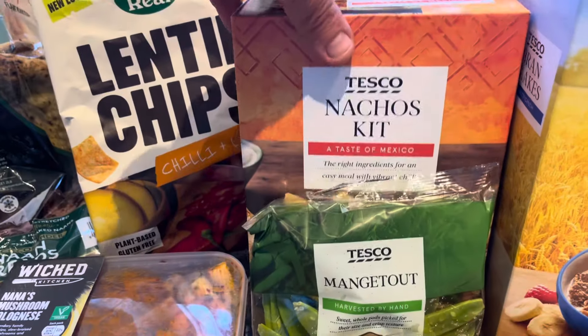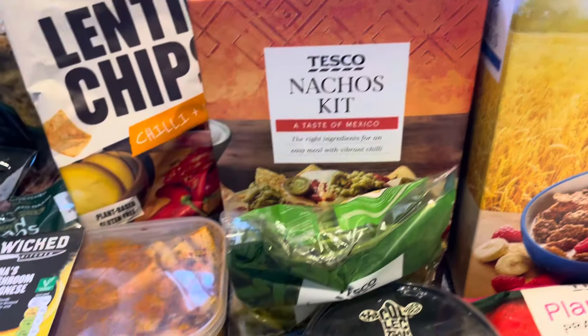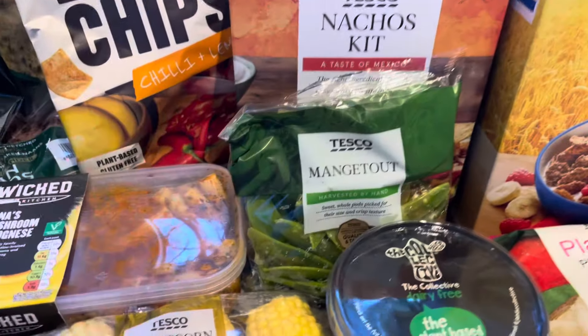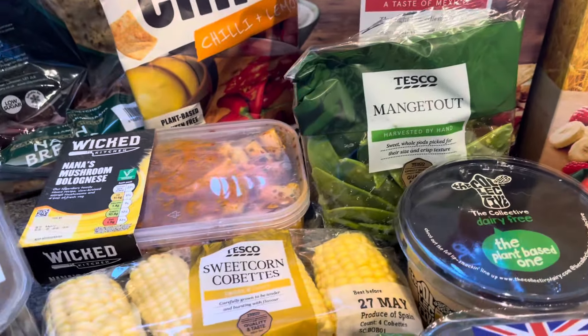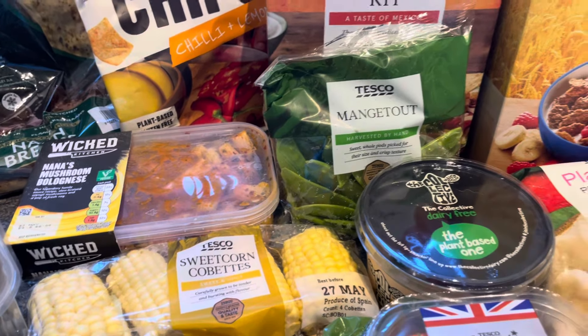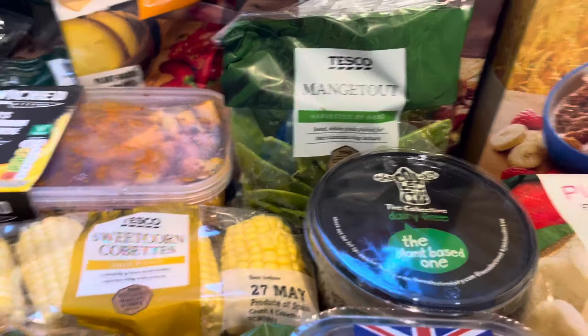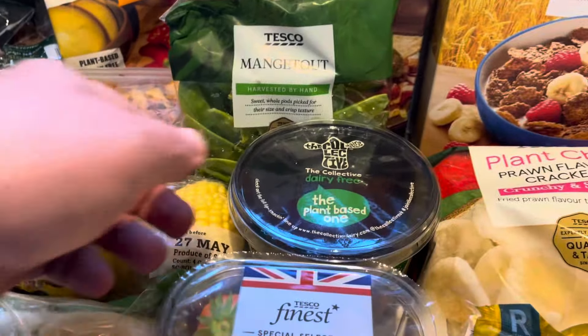I've got a nacho kit - just thought why not give it a go - £1.85. I've got a bag of mange tout because I want to do a curry, and I've got something else to go with it in a minute. The trouble is when you go in and start doing the shop one way, it kind of gets diverted another way.